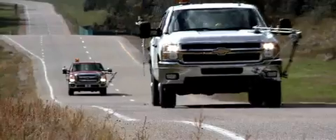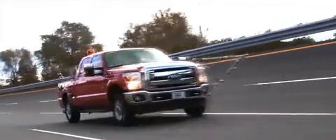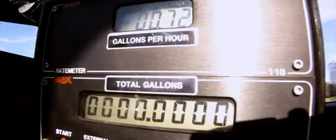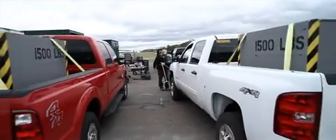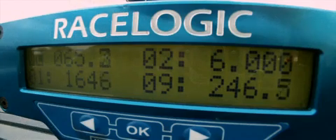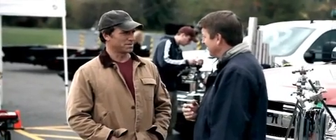We're going to follow a prescribed route where we do some city driving, some suburban driving, and some highway driving. Three gallons of fuel for each truck, measured by a flow meter accurate down to four decimal points. We'll also calculate the distance traveled using a RaceLogic V-Box, and when the dust settles, we'll know precisely what the most fuel-efficient diesel heavy-duty work truck is.